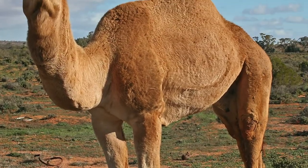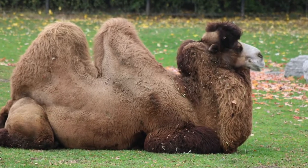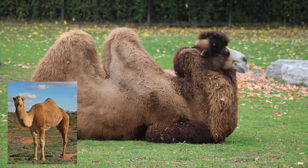There are two species of camels in the world: dromedary camels with a single hump, and Bactrian camels with two humps. Besides their obvious difference in appearance, where these camels are found in the wild is also very different.